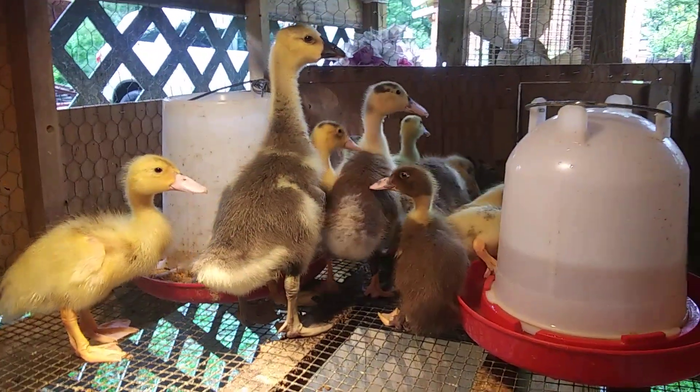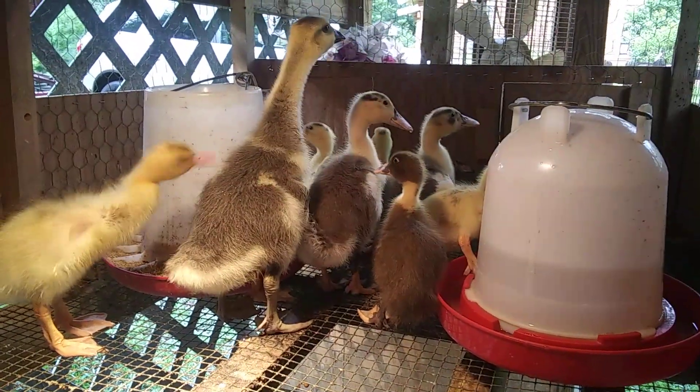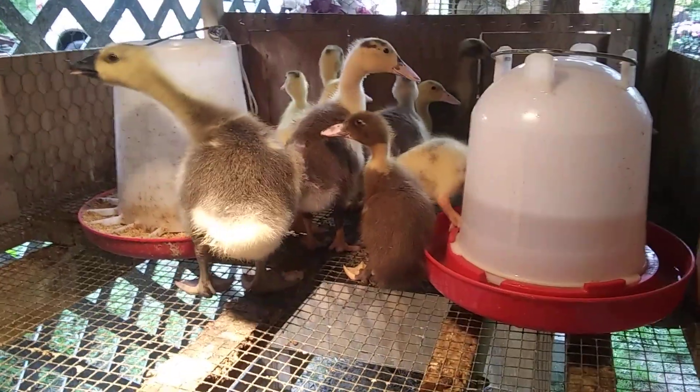Welcome back to the Cozy Cottage Homestead. I know y'all were probably excited to get an update on the ducks.